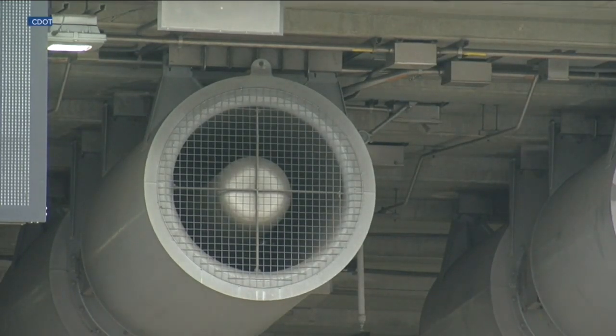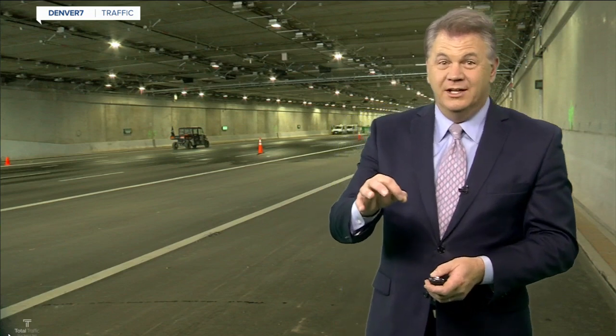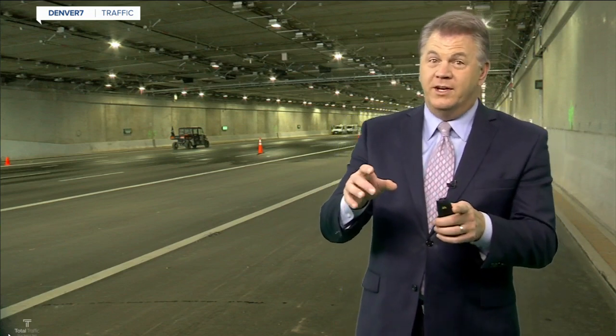Now, tomorrow we'll talk about the lighting inside the tunnel — it actually changes based on the weather conditions outside the tunnel. That coming up tomorrow.